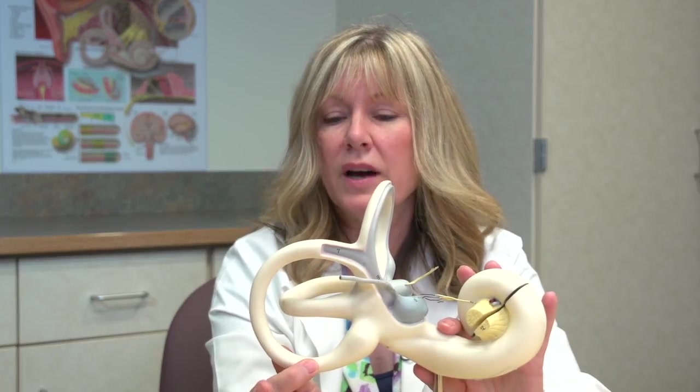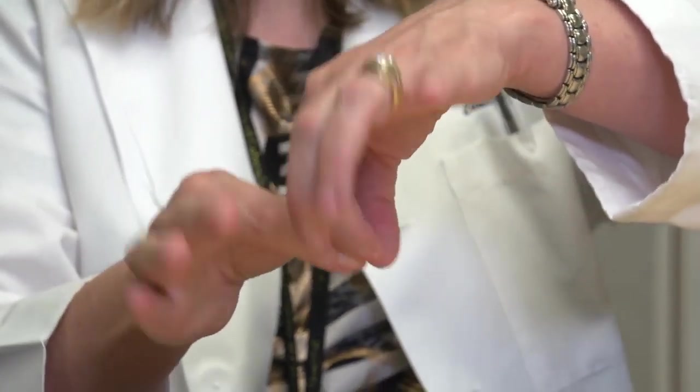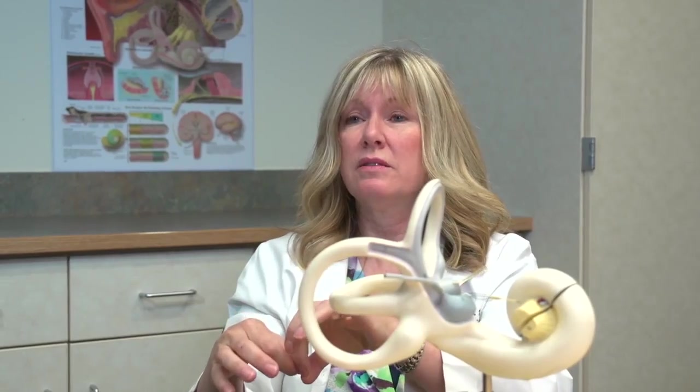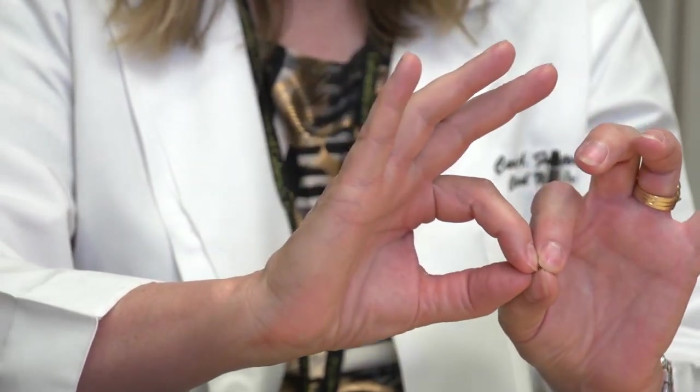I had to figure out how to get them out, so I made a little model with my hands and twisted and turned it, figuring out a new way to do it. I realized if I went forward I could get the particles out. I made up the half somersault, did it, came up, and it was gone.